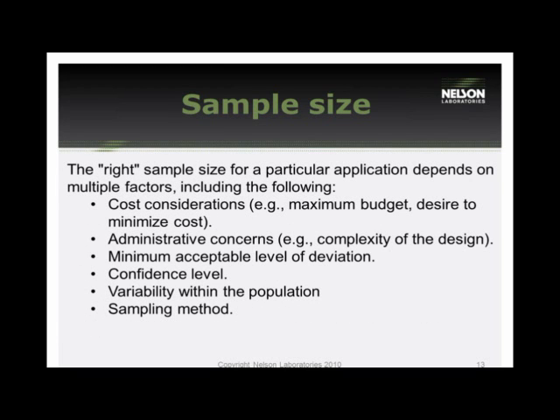The right sample size depends on several factors: cost considerations are significant since package testing is destructive; administrative concerns, such as whether a failure affects the design; what your minimum effective level for deviations is; what constitutes pass and fail; whether you can identify a confidence level; what the variation within the population is; and what the sampling method is. These are all good tips on how to justify your sample size.